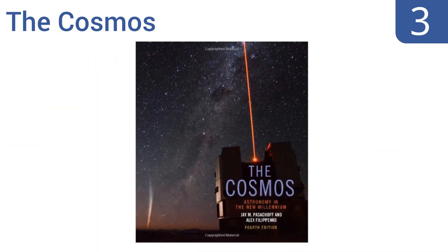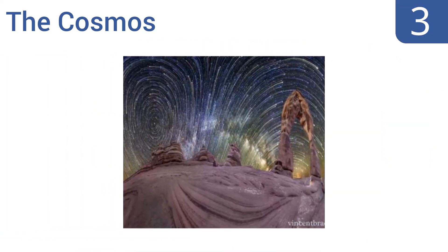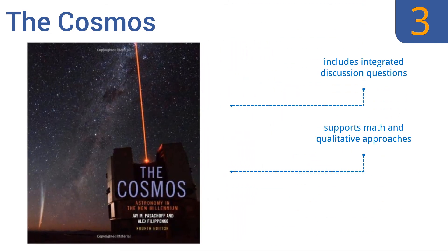Nearing the top of our list at number three, including more than 200 new high-quality images from recent space missions and observatories, The Cosmos is an excellent astronomical teaching tool for non-science majors. Its redesigned pages include text that reads as a series of stories to keep students fully engaged. It contains integrated discussion questions, math and qualitative approaches, and a whole history of the field.